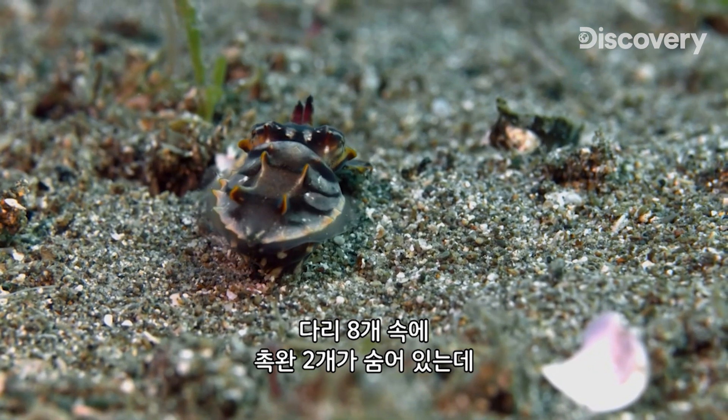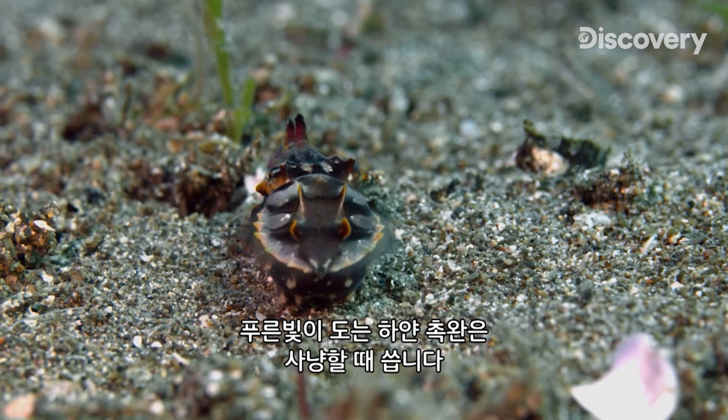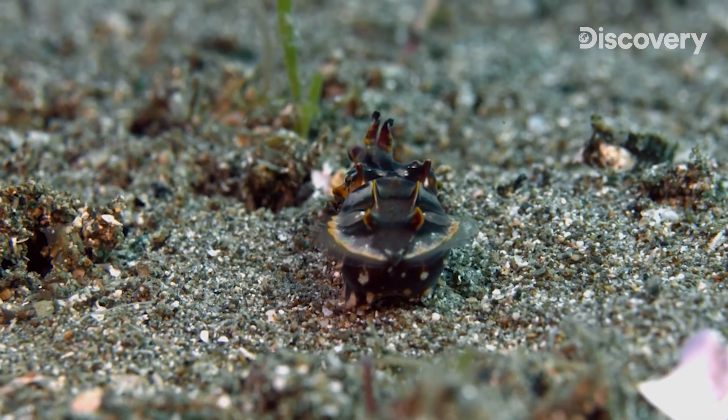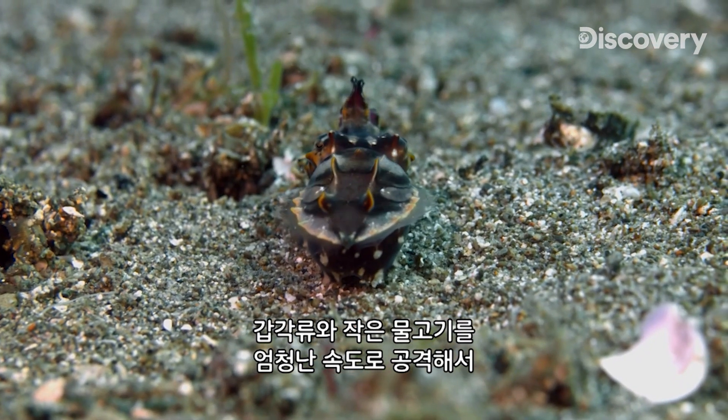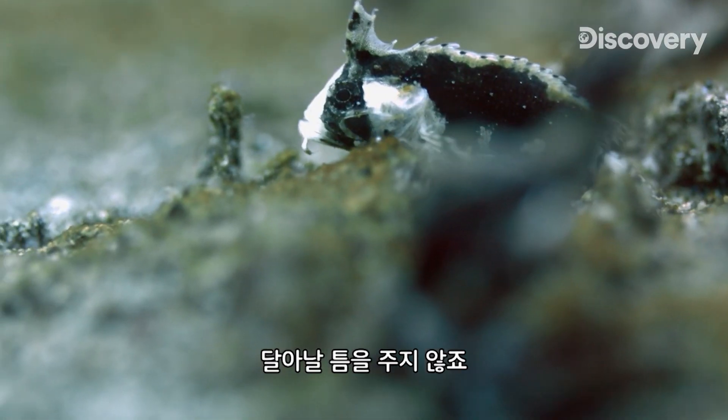The eight arms with four rows of suction cups hide two tentacles colored an intense bluish white, which it uses for hunting. With incredible speed, it launches its attack on crustaceans and small fish that have no chance of survival.